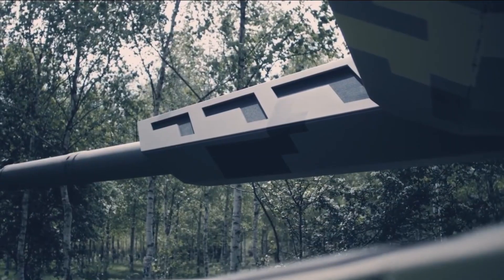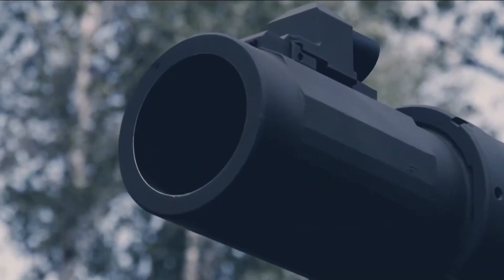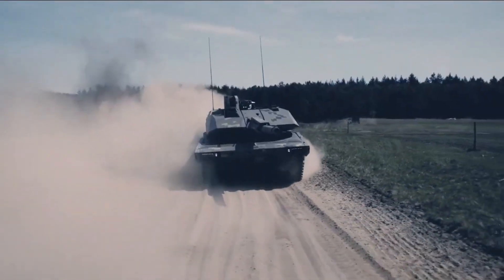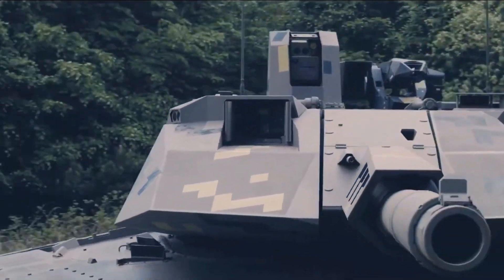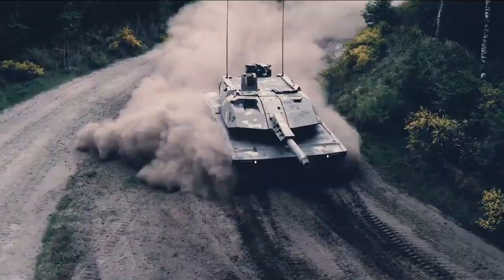The KF-51 Panther represents a bold step into the future of armored warfare. With its unmatched firepower, high-tech defense systems, and AI integration, it could redefine how tanks operate in combat. Is the Panther the future of tank warfare, or just another concept in an evolving battlefield?